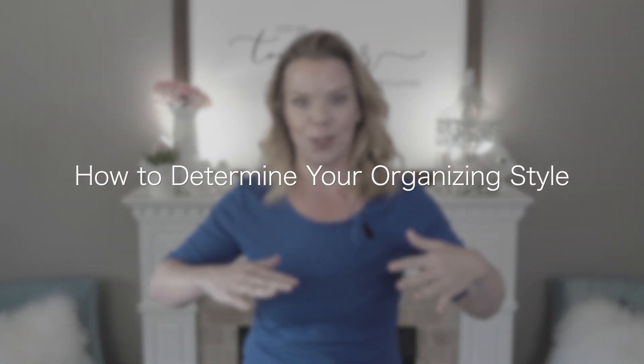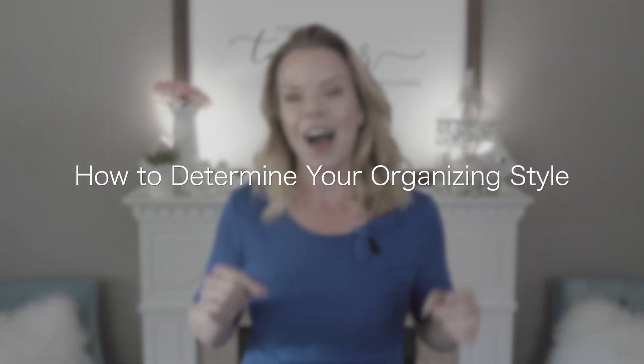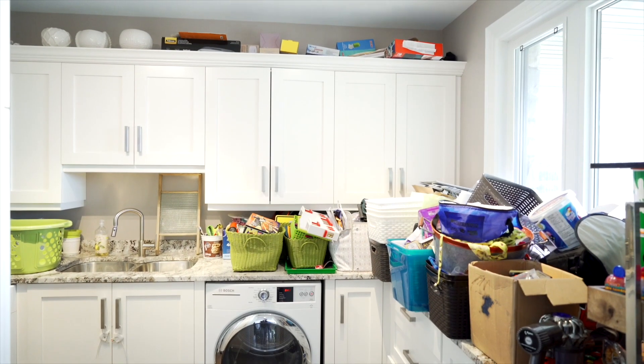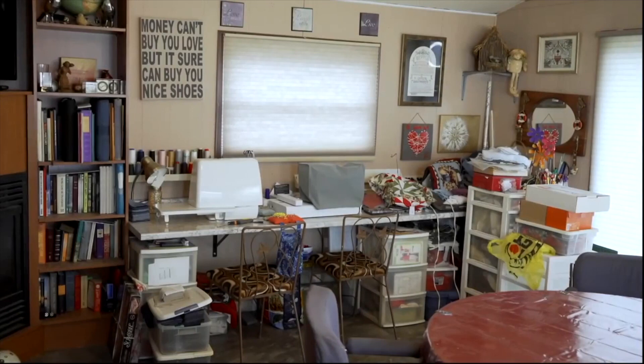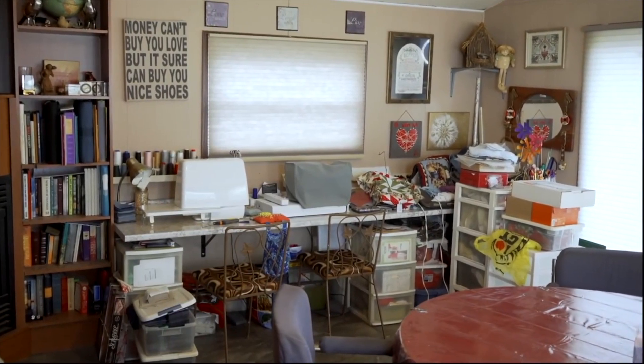Hey guys, welcome back. I'm actually really excited about today's video because I'm going to show you how I diagnose somebody's organizing style just by snooping around their house. I can walk into anyone's house and within minutes know their organizing style, and I'm going to show you all the little spaces I look to find that out.